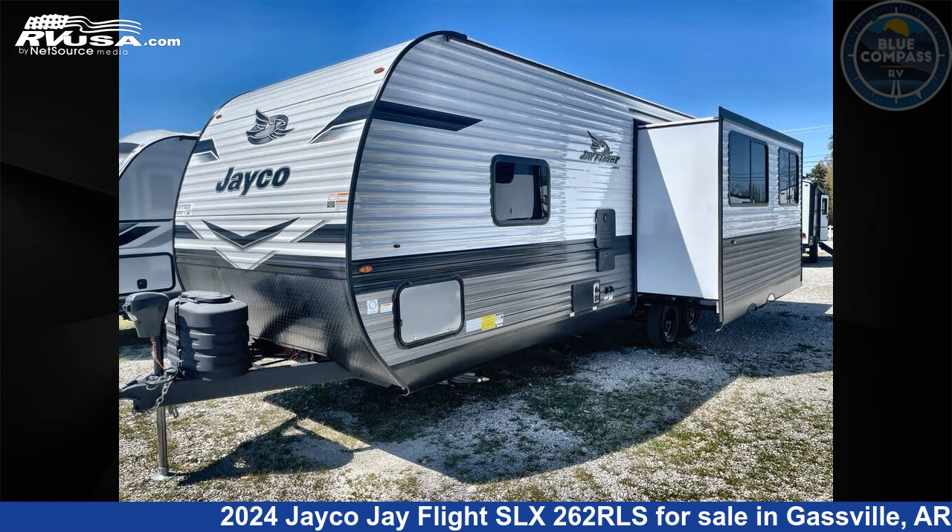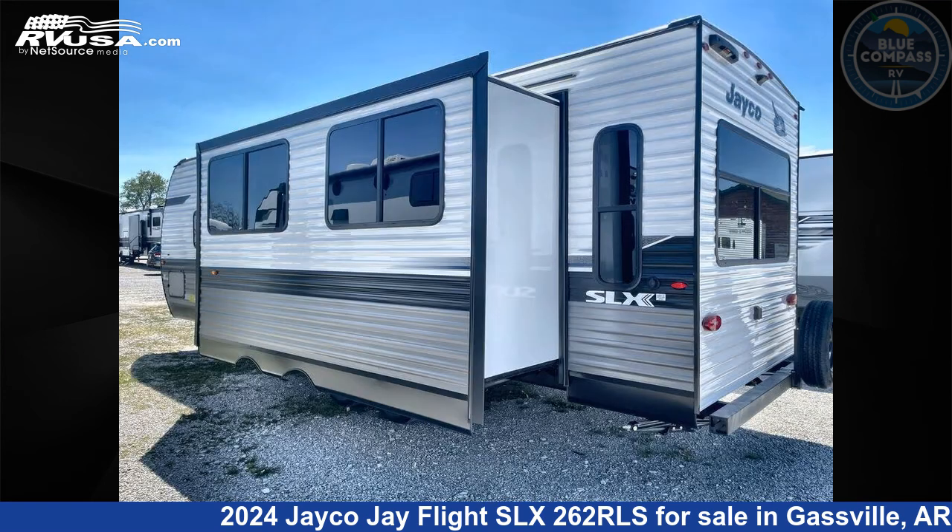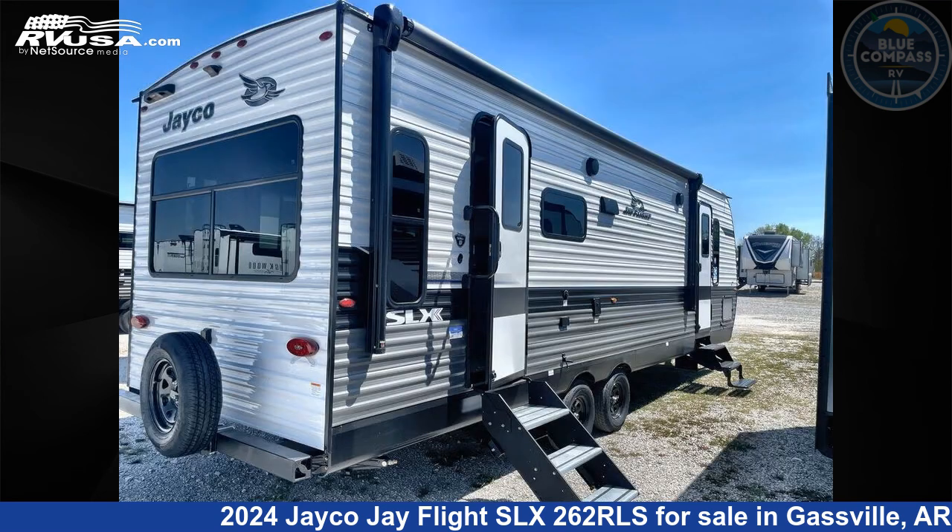This new Jayco is 30 feet 0 inches in length and features sleep 6, slide out, and 52 gallons freshwater capacity. The floor plan layout of this travel trailer features a front bedroom and two entry/exit doors.